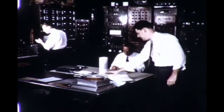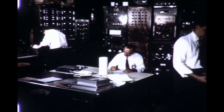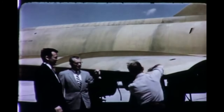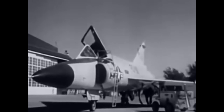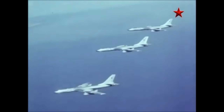By the time the F-100 Super Saber was screaming through the skies at supersonic speeds, the U.S. Air Force was already thinking differently about the next threat and how to stop it. This wasn't about dogfighting. It wasn't about dropping bombs. The next Sentry Series fighter wouldn't be designed to attack — it would be built to intercept. Enter the F-102 Delta Dagger, an aircraft developed not for air superiority, but for air defense. Its mission: intercept incoming Soviet bombers before they could reach American cities.